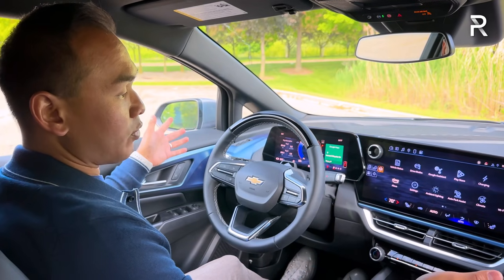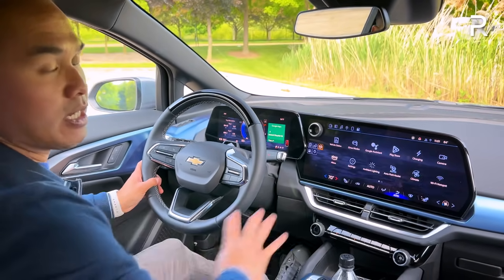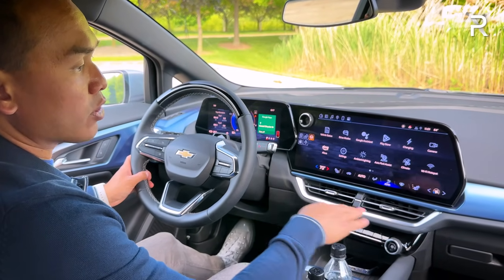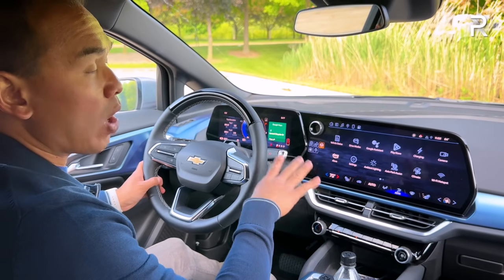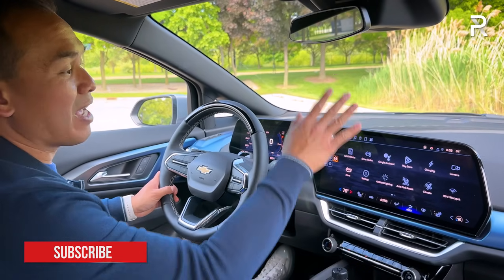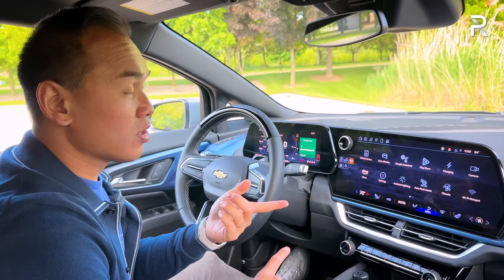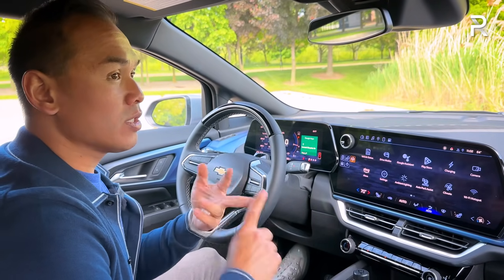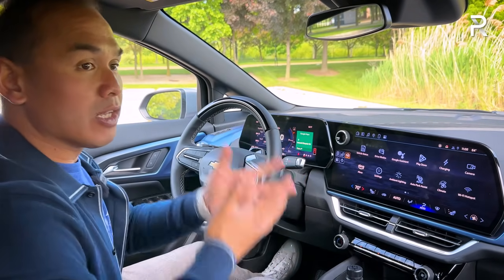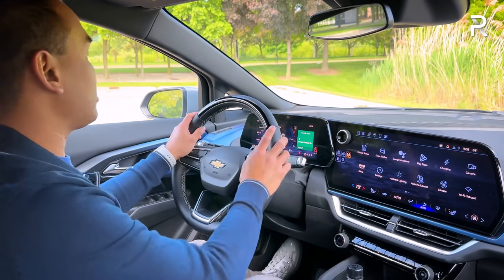All Equinox EVs come with a big infotainment system: an 11-inch digital instrument cluster and a massive 17.7-inch touchscreen display with Google built in — Android Automotive. This is standard on all current versions of the Equinox EV. When the entry-level 1LT arrives later this year with the sub-$35,000 starting price, it'll have an 11-inch display. This 17.7-inch screen is the biggest display in the segment — larger than the Mach-E, Model Y, Nissan Ariya, ID.4, IONIQ 5, and Kia EV6.